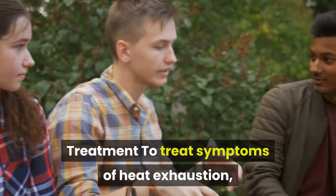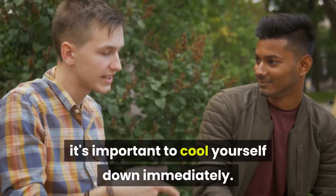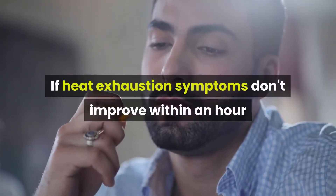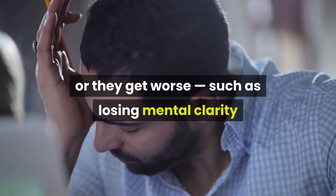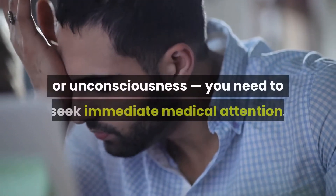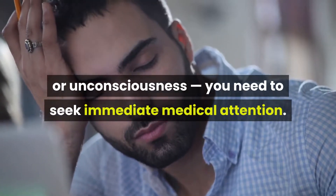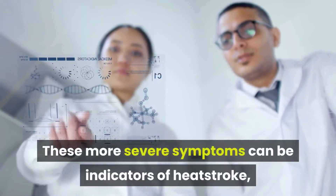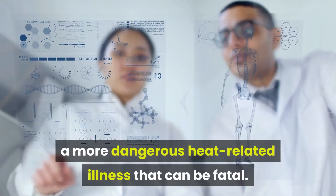To treat symptoms of heat exhaustion, it's important to cool yourself down immediately. If heat exhaustion symptoms don't improve within an hour or they get worse — such as losing mental clarity or unconsciousness — you need to seek immediate medical attention. These more severe symptoms can be indicators of heat stroke, a more dangerous heat-related illness that can be fatal.